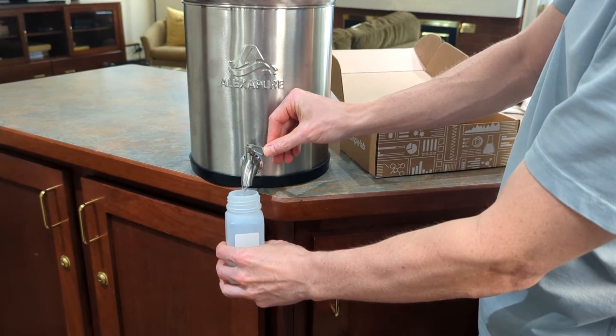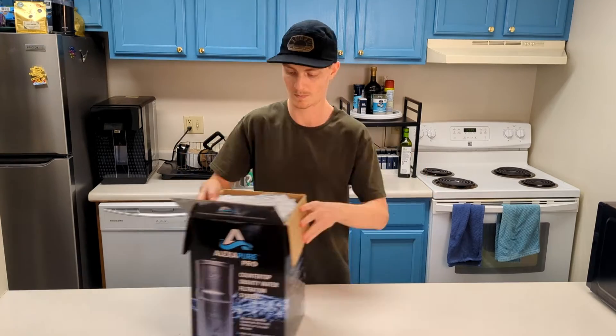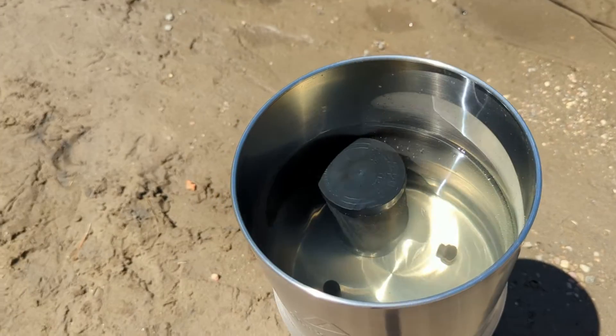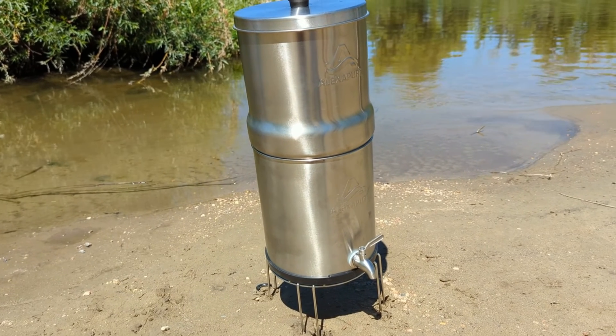I tested an Alexa Pure Pro gravity-fed water filter system to see how well it performed. After so many requests from our viewers, I wanted to see how well the system dealt with contaminants both in treated city water and untreated river water. Is it a good choice for both daily use and emergency preparedness? Stay tuned to find out.